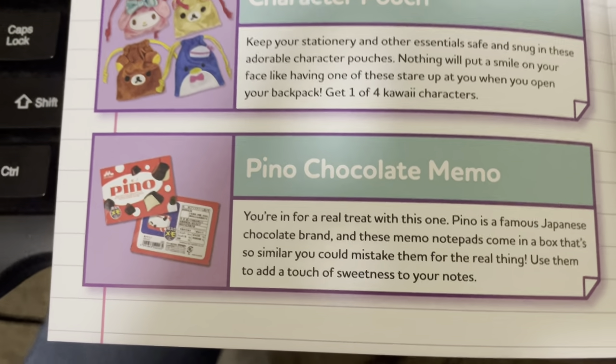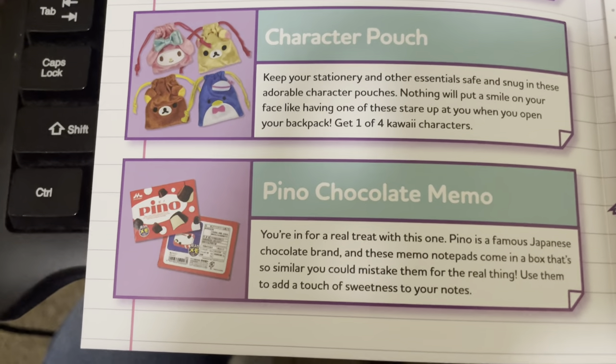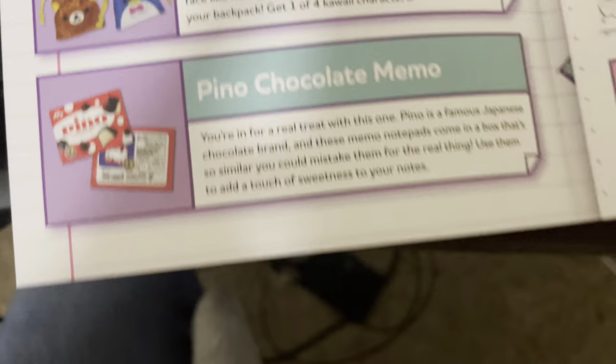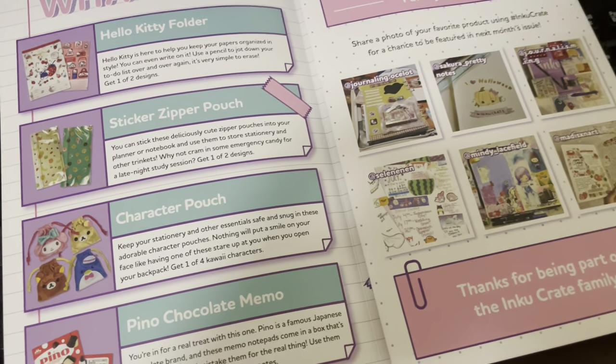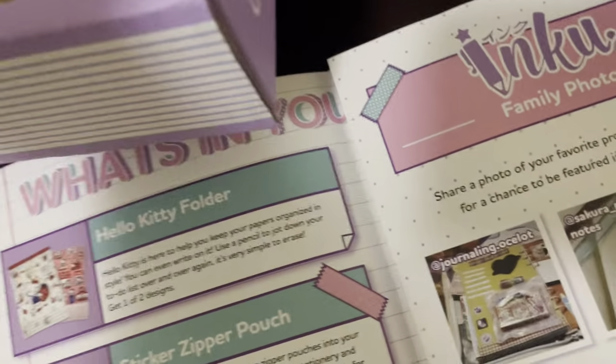Pink chocolate memo. You're in for a real treat with this one. Pino is a famous Japanese chocolate brand, and these memo notepads come in a box that's so similar you could mistake them for the real thing. Use them to add a touch of sweetness to your notes. Oh, that's what this is — so I guess these are like memos, little memo stuff. They're kind of hard to open so I'll open them later, but that's one of the items.